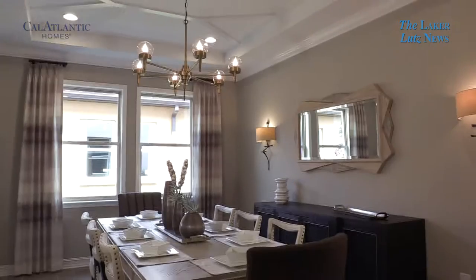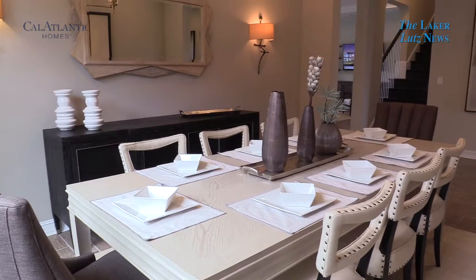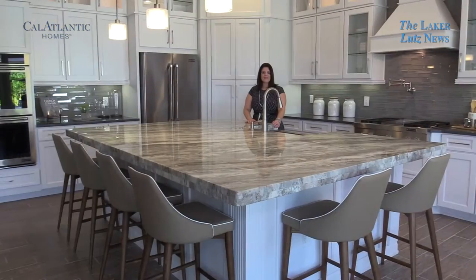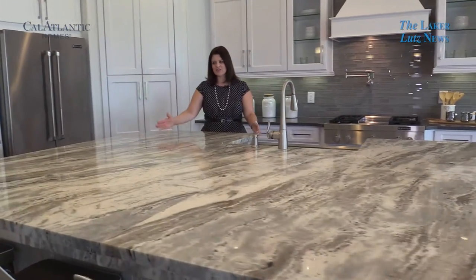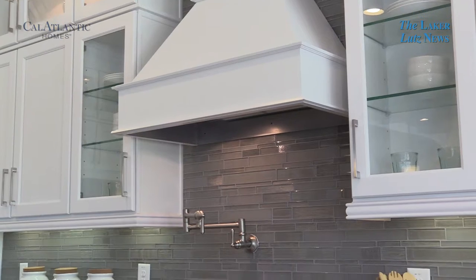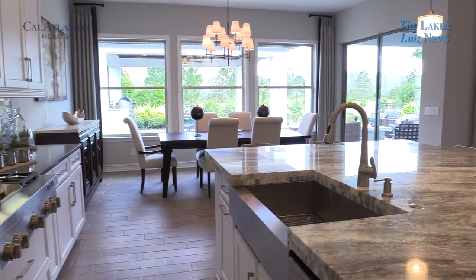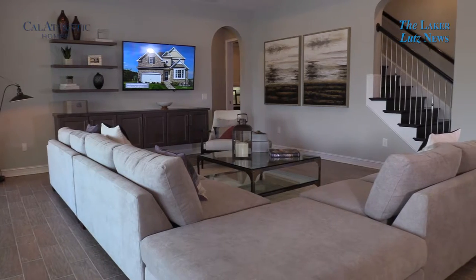The formal dining really sets a great space for you to entertain friends and family. However, with the flexibility of our floor plans, you can convert this space — there are several options for you. Everybody who visits this neighborhood comments on our kitchen islands, and this is just one example of just how massive they are. The kitchen is really the hub of the home and it's where everybody gathers. Add to that the really large casual dining room and open great room.